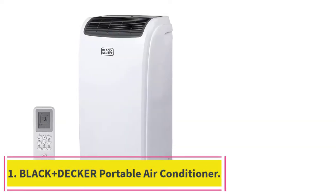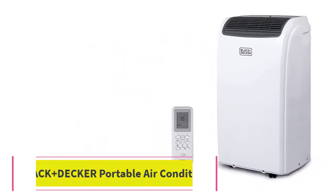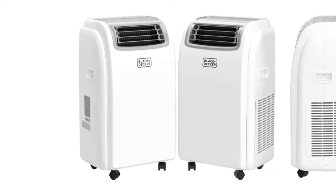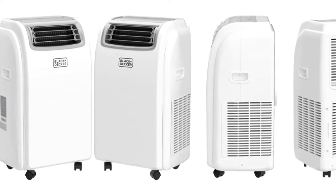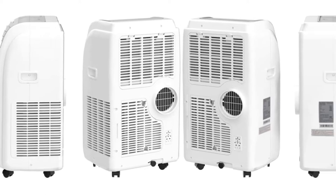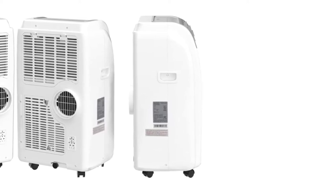Starting at number 1: the Black+Decker Portable Air Conditioner. Black+Decker is a well-known brand that manufactures industrial tools and equipment, as well as home appliances such as air conditioners and dehumidifiers. Their portable air conditioner was of particular interest to us. It is a pretty compact air conditioner and heater combo, even by portable air conditioner standards.